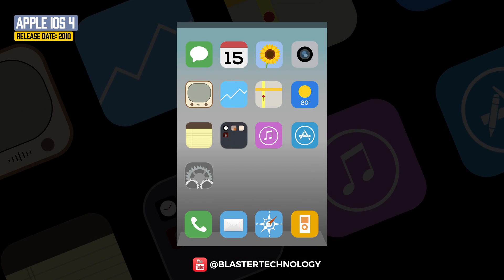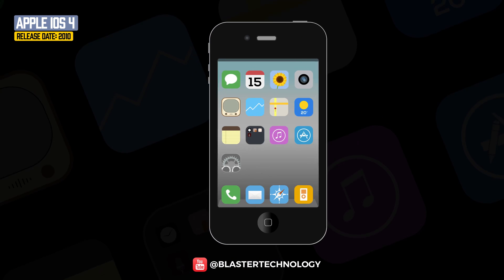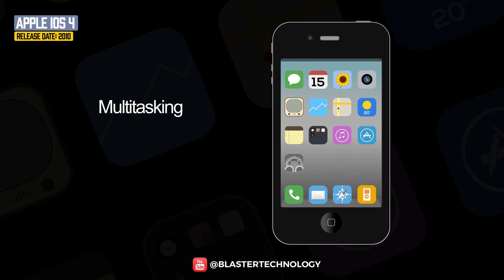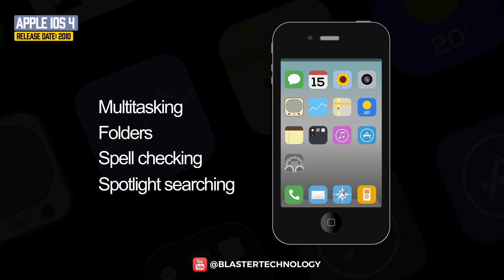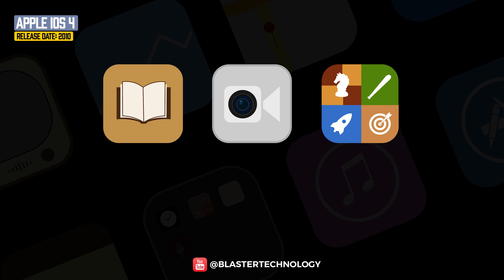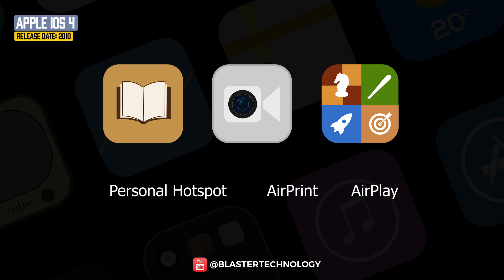In 2010, Apple released iOS 4, the iPhone 4 operating system. This version came with features for multitasking, application folders, spell checking, and customized Spotlight searching. iBooks, FaceTime, Game Center, Personal Hotspot, AirPrint, and AirPlay were also introduced.